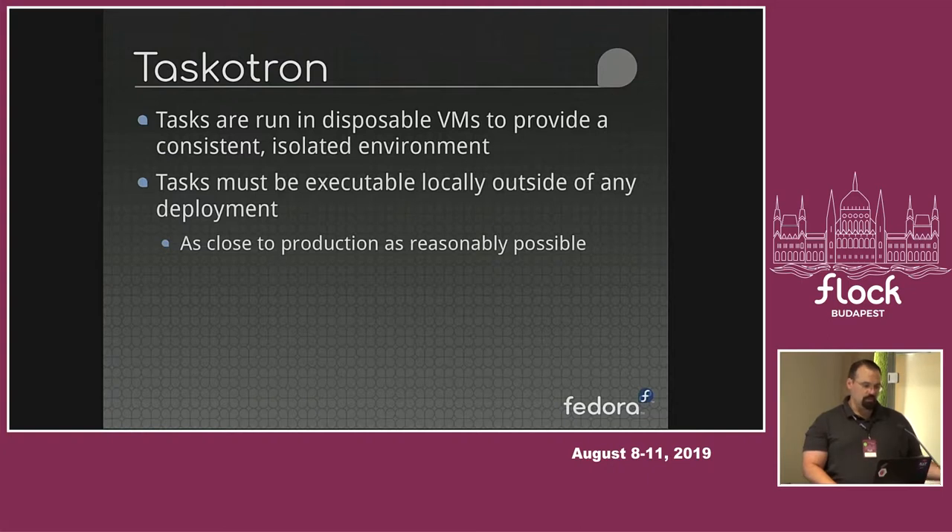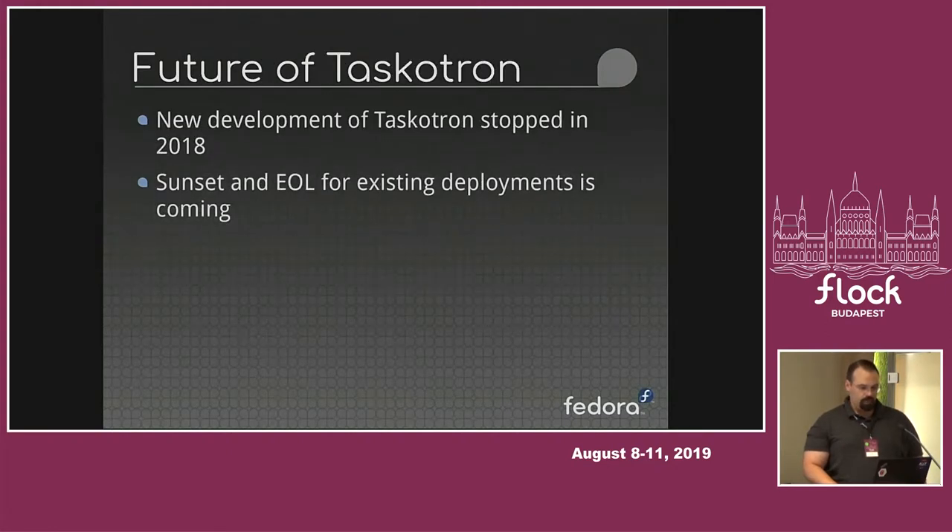Taskatron runs in disposable virtual machines, and the tasks have to be executable locally. If a developer wants to run things before they submit a build, or if they want to triage a failure, everything had to be as close as possible to production on whoever's system with minimal setup. But enough about the past — we stopped any new development of Taskatron early last year, and we are in the process of figuring out the sunset and end-of-life date. The system as a whole is going to be going away.